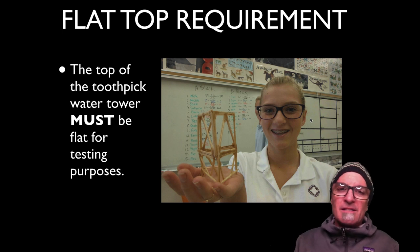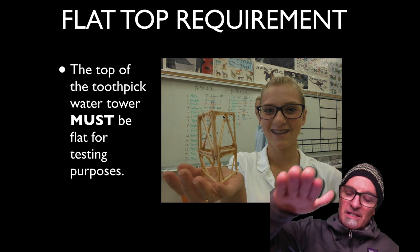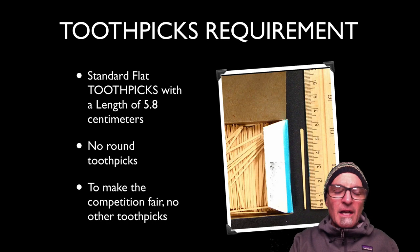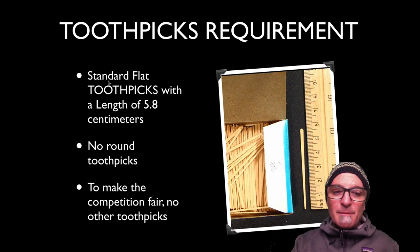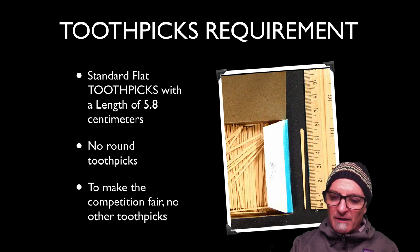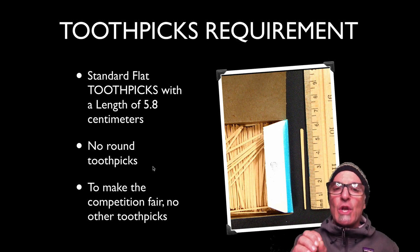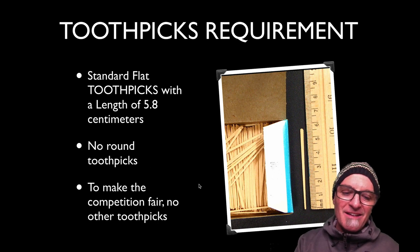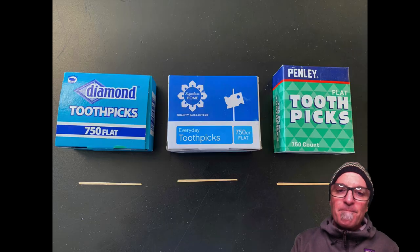Another requirement: the top needs to be flat for testing purposes. When you put it into the tester and the crusher, it needs to be flat on top. Also, the toothpicks being used need to be standard toothpicks with a length of 5.8 centimeters — no round toothpicks. Round toothpicks are five times stronger than these flat ones, and it's not fair in the competition. We want everyone to have the same level playing field.